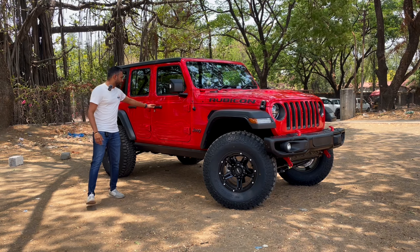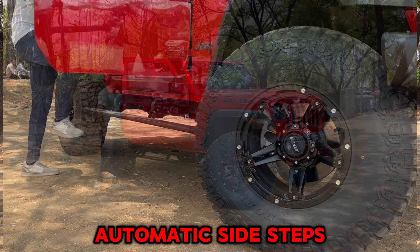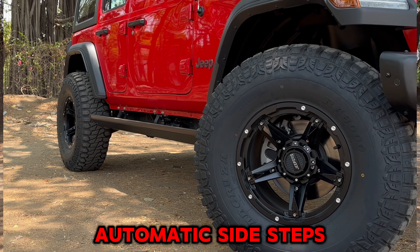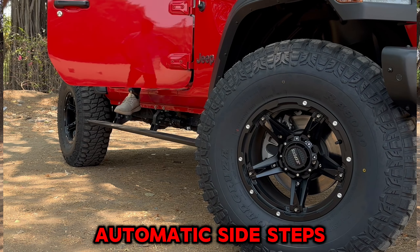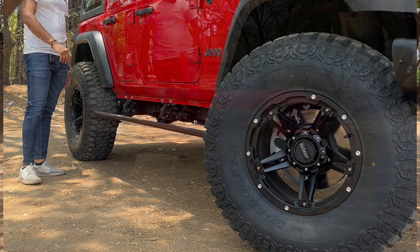We have installed side footsteps — that is, automatic footsteps. You can see when I open the door, it becomes very easy for me to climb and sit inside. Since the car is lifted up, entry was a challenge, but we have solved that problem with the automatic side steps.